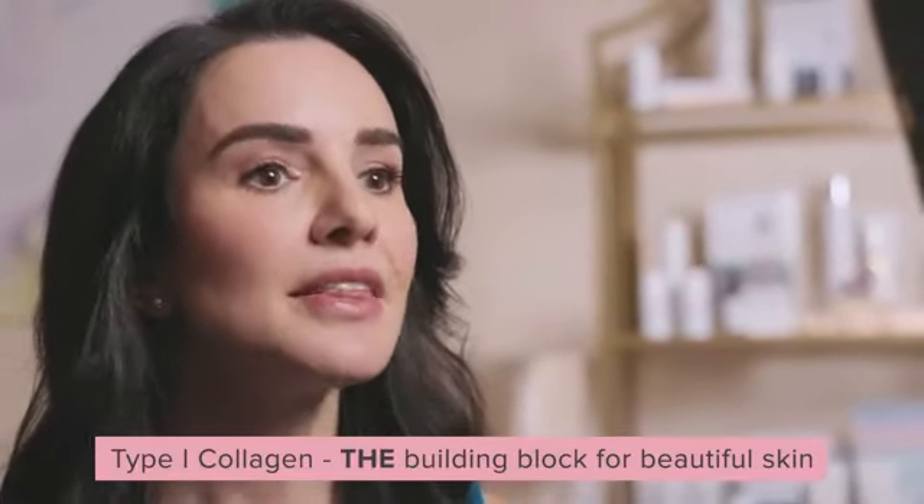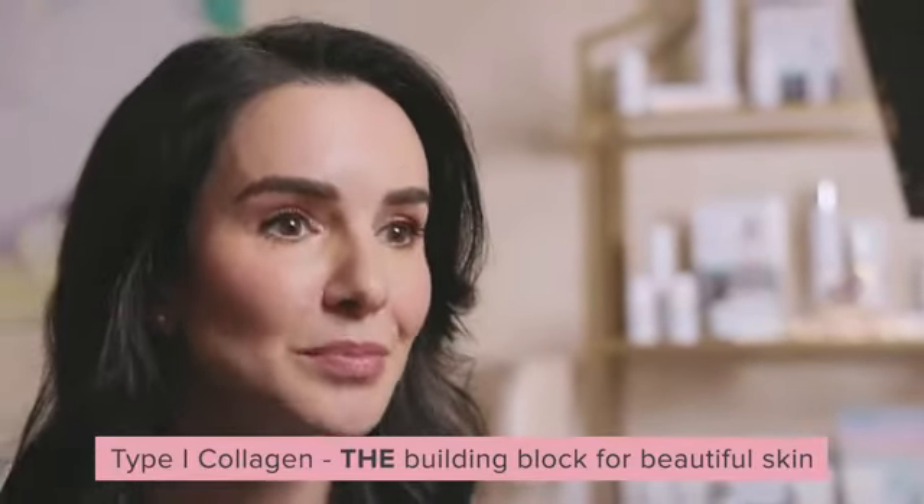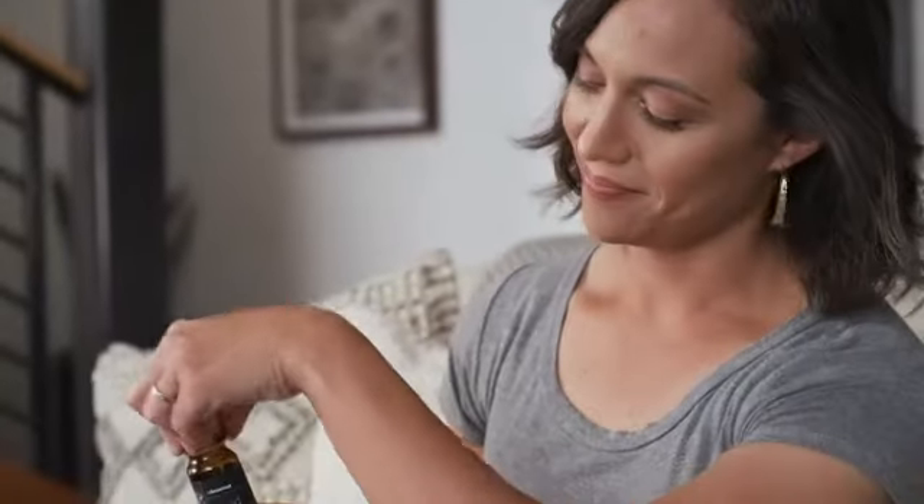There are many different types of collagen, each playing different roles in our body. Ninety percent is type 1 collagen — this is the building block for beautiful skin. The fish collagen in TruScience delivers 10 types of peptides, including plenty of type 1, plus amino acids that support collagen density, elasticity, and moisture.